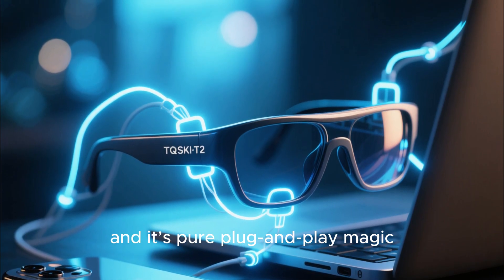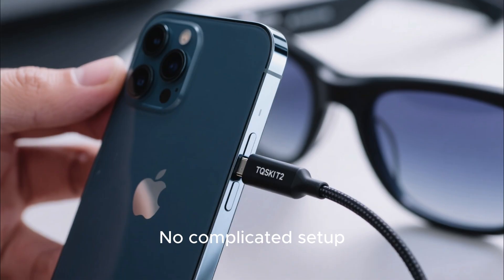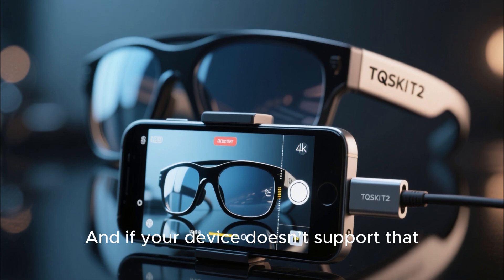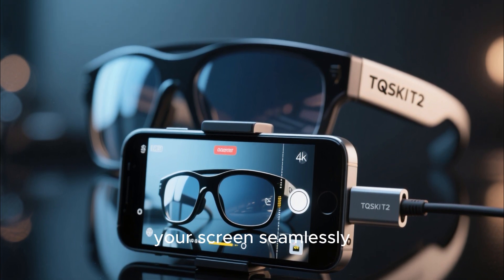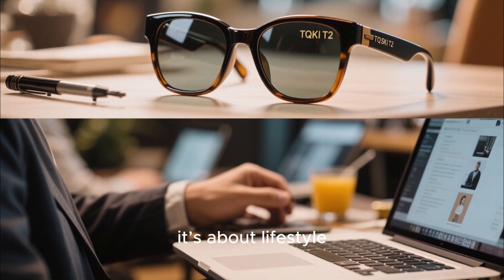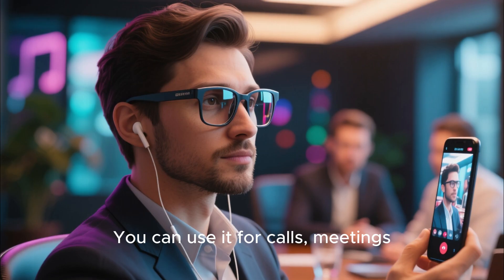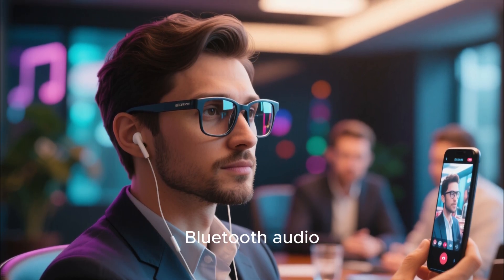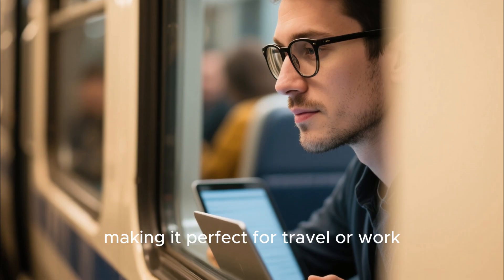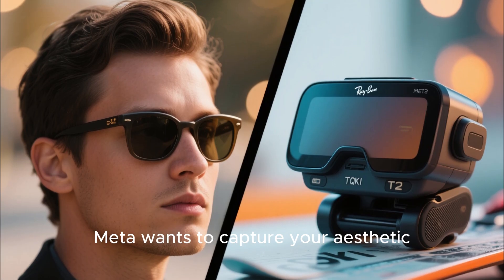Plug in your phone or laptop and it's pure plug-and-play magic. No complicated setup. Even iPhone 15 users can connect directly via USB-C, and if your device doesn't support that, the included adapter mirrors your screen seamlessly. The T2 isn't just about visuals — it's about lifestyle. You can use it for calls, meetings, or music through its built-in Bluetooth audio. It fits comfortably for hours and leaks almost no sound, making it perfect for travel or work. The Ray-Ban Meta wants to capture your aesthetic. The TQSKIT2 captures your imagination.